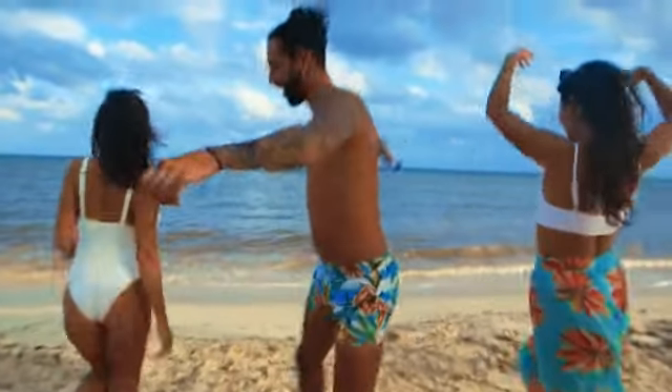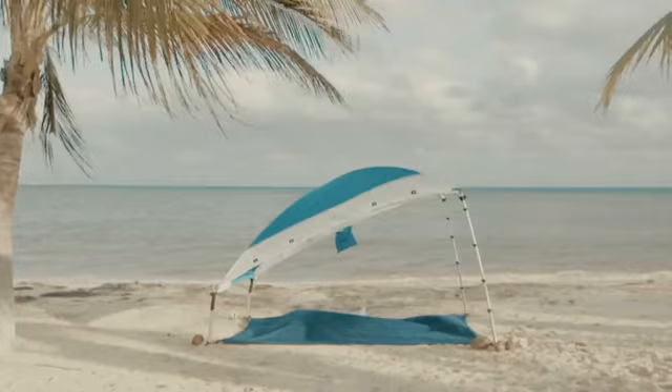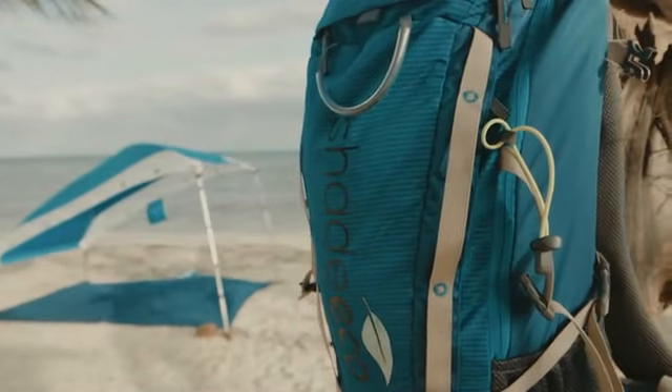We all love the outdoors, beautiful beaches, and most of all, having fun. That is why we created Shade Echo — a shade tent, a hammock, and a backpack all in one.